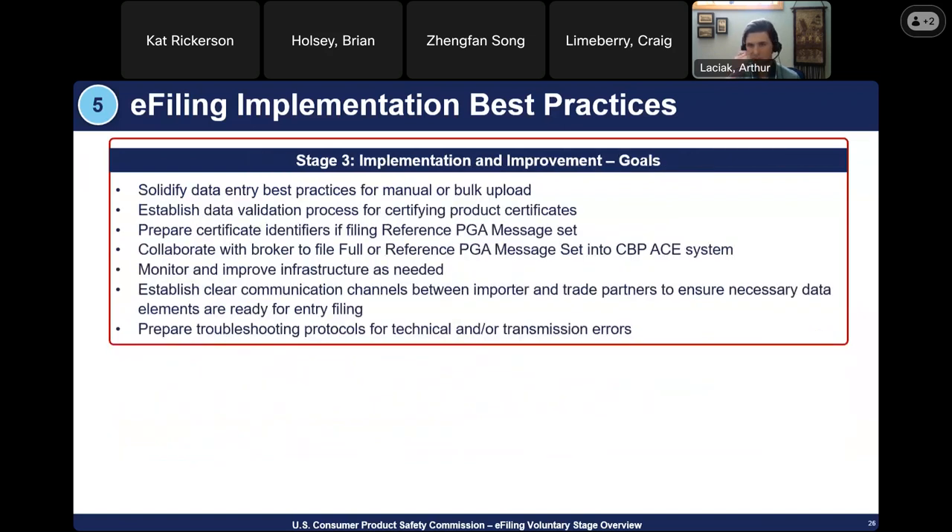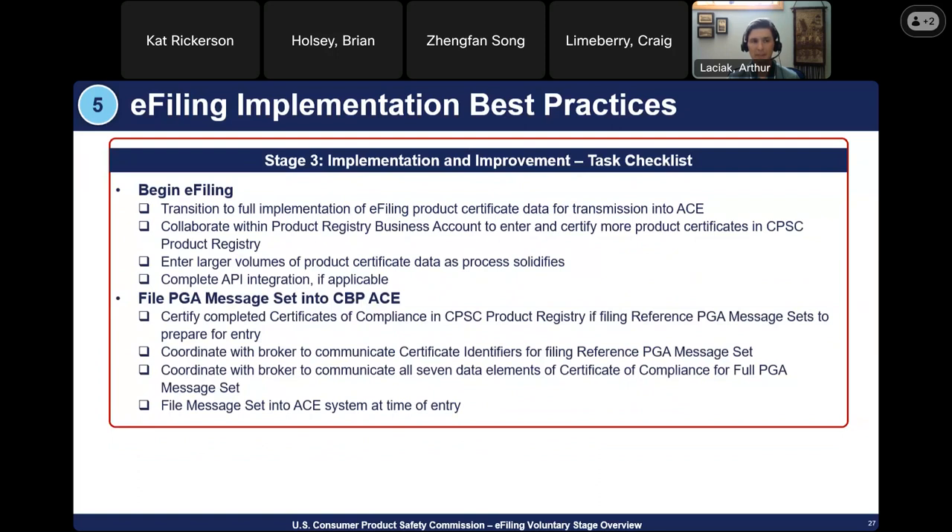In Stage 3, implementation and improvement: the importer should begin e-filing certificate data and testing out the system. You may begin small with a small portfolio of products where you have certificate data readily available and build up from there. Work with your broker to communicate either the certificate identifiers for the reference message set, or all seven data elements for the full message set. Your broker will file the message set data into ACE. Review any error messages and make corrections if needed.